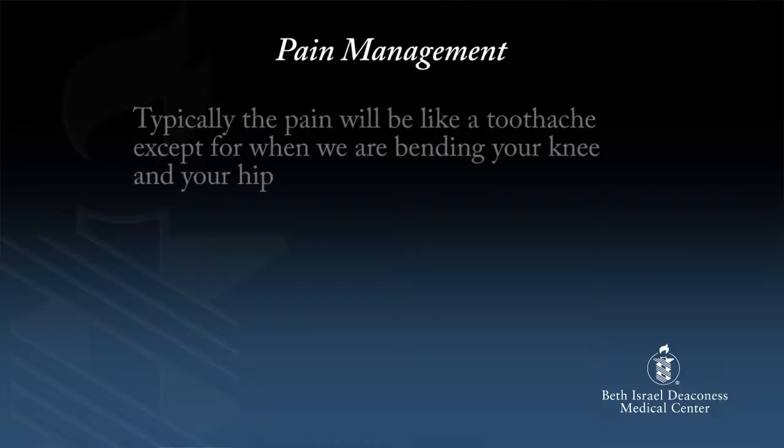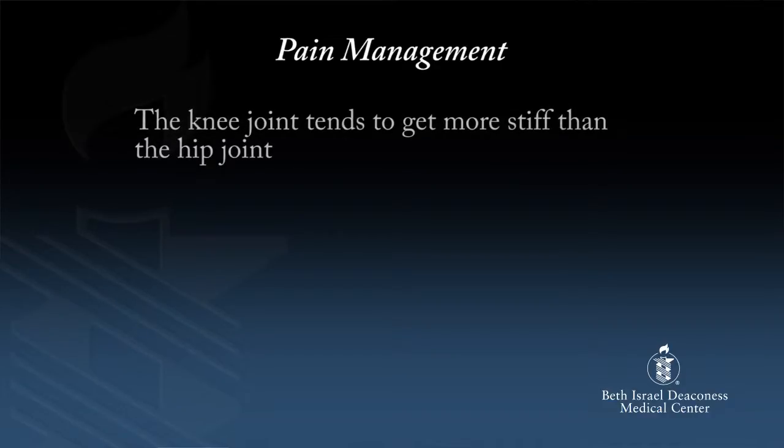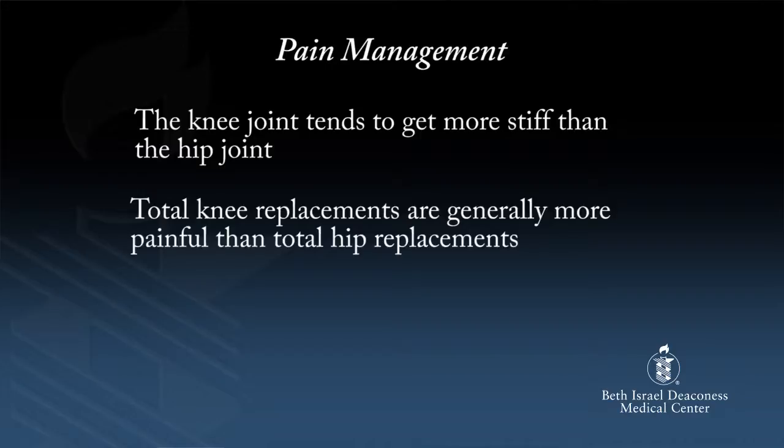You all have arthritic pain right now. That pain will be gone after surgery. You'll have a new pain — incisional pain — but that will go away and get better every day. Typically the pain will feel like a toothache, except for when we are bending your knee and your hip. Every day the pain gets less and less. It is very important that you communicate the level of pain you are having. The knee joint tends to get more stiff than the hip joint, and because of that, total knee replacements are generally more painful than total hip replacements.